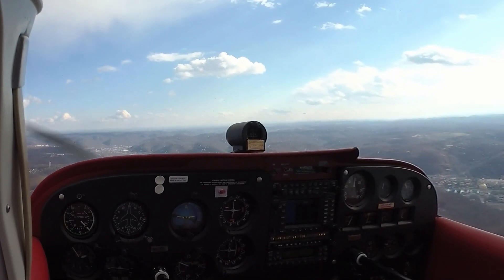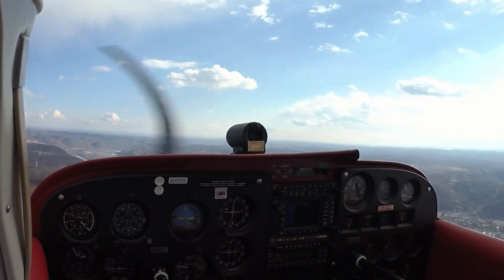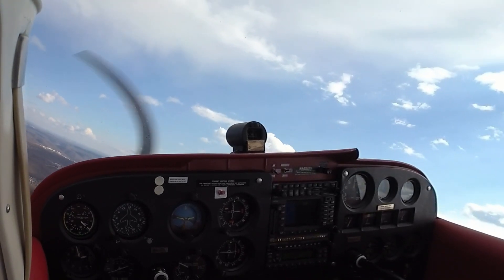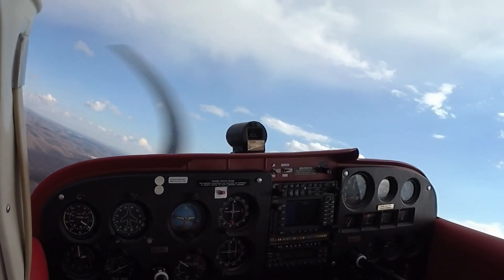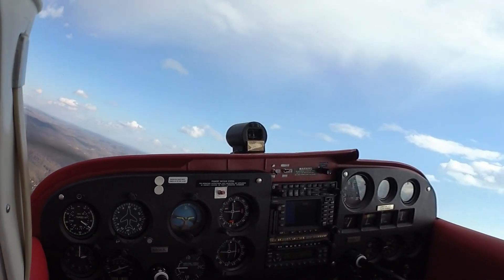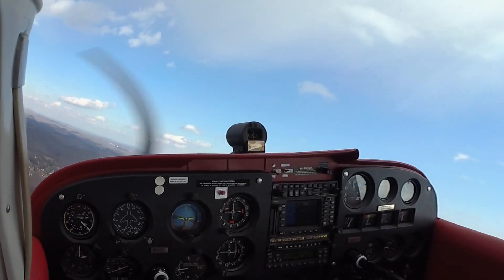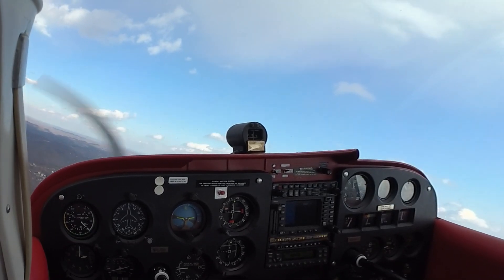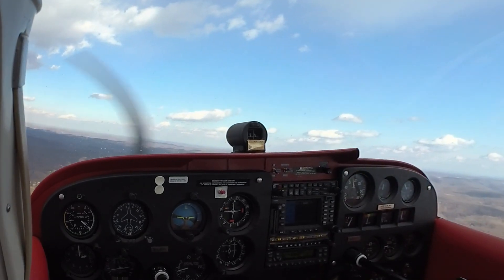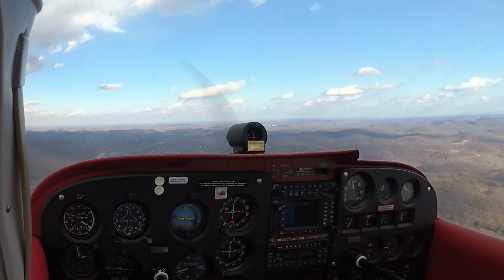Left traffic for 6-7 Lima. Carb heat on, mixture rich, fuel on both. Tower, Herd 38, just as a heads up, these will be full stop, taxi back to the runway. Herd 38, roger, you're still clear to land, number one, inside a Skyhawk in the left downwind. Okay, clear to land, number one, inside the Skyhawk.